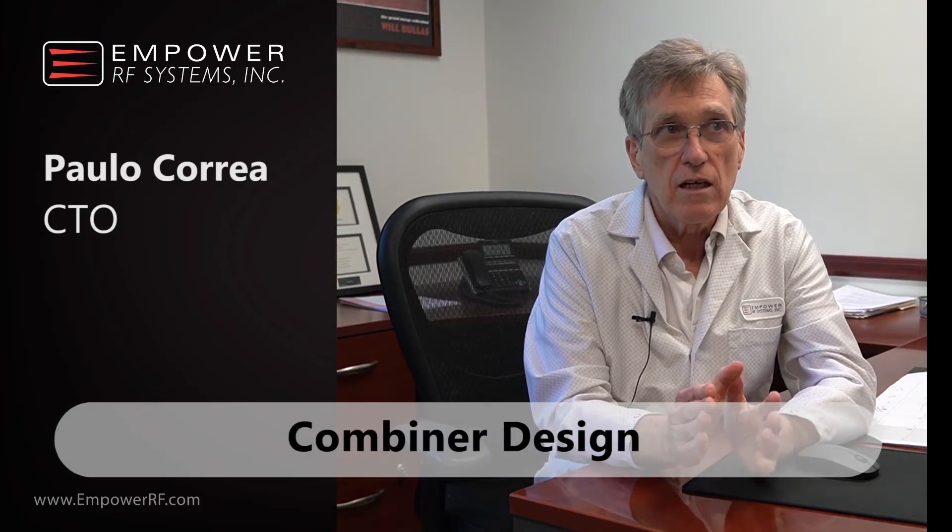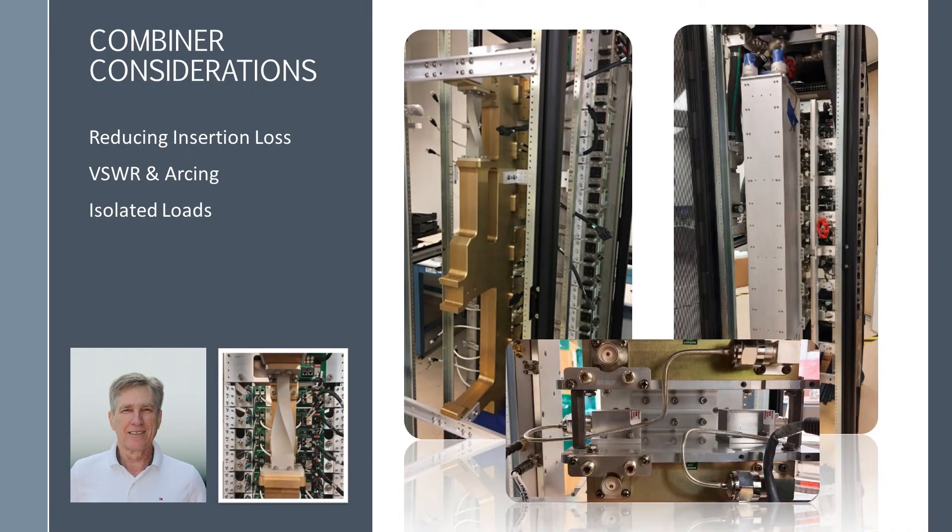Tell us about designing combiners for big power. In Empower's architecture, we based our high-power transmitters on hot-swapping. To do that, the combiner has to be able to accept an RF plug-in directly to the combiner, which reduces losses. Each element of the array of amplifiers plugs directly into the combiner without any cable, so we reduce the number of components and make it hot-swappable.